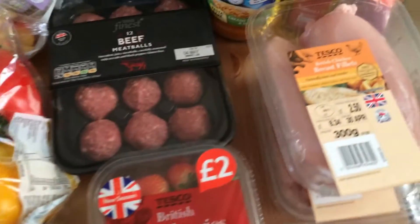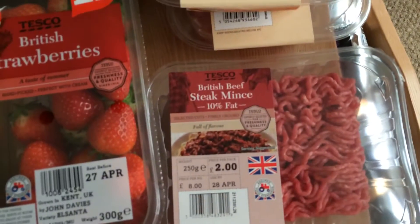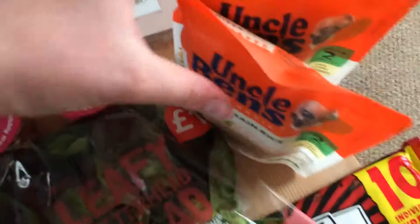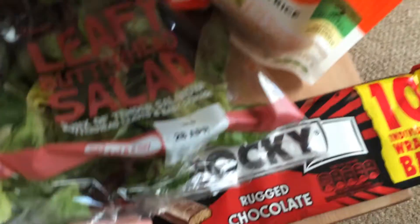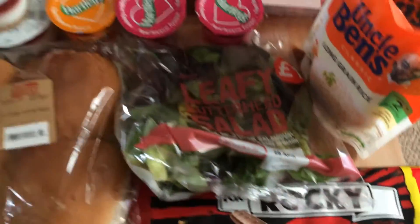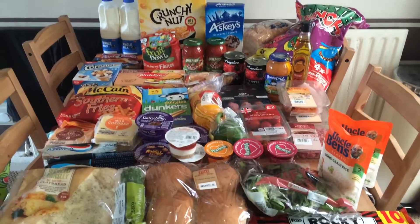Got myself another punnet of strawberries, two chicken breast fillets, some British beef steak mince — that will be for my chilli — two Uncle Ben's long grain rice pouches to put in the microwave, and some Rocky bars that are still on offer for a pound, which is fantastic.